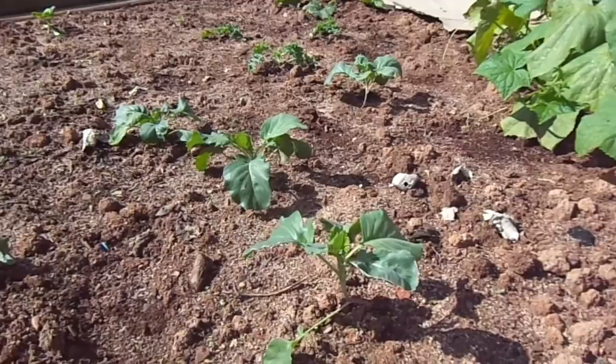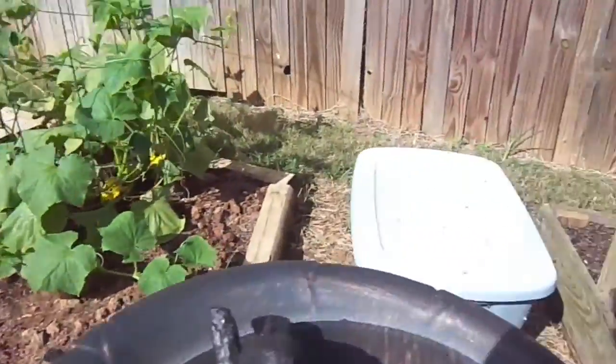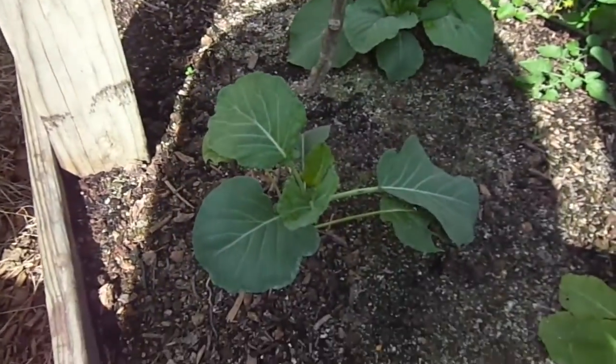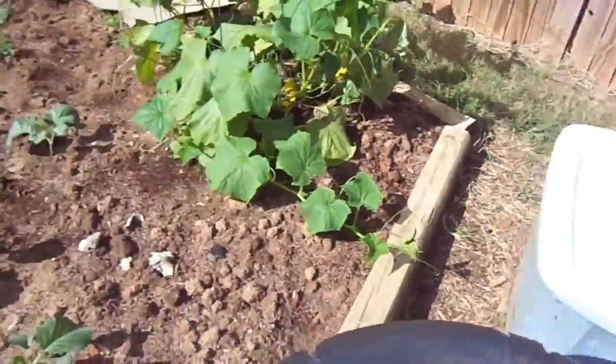Here we have the Georgia hybrid collards, and here is the collard. It looks a little bit larger but not a great amount of difference.